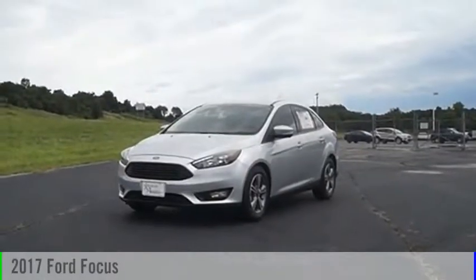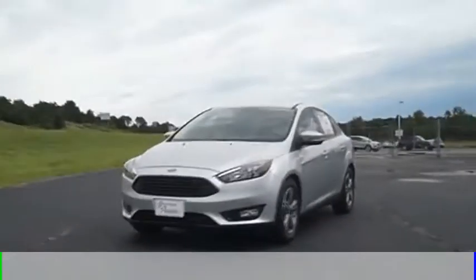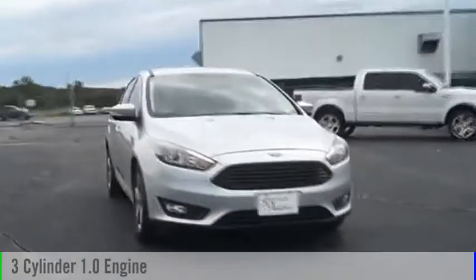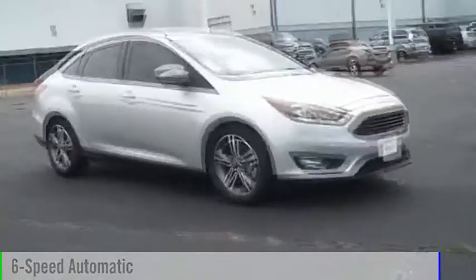2017 Focus. This vehicle is powered by a front-wheel drive, three-cylinder, 1.0 liter engine, and comes with a six-speed automatic transmission.